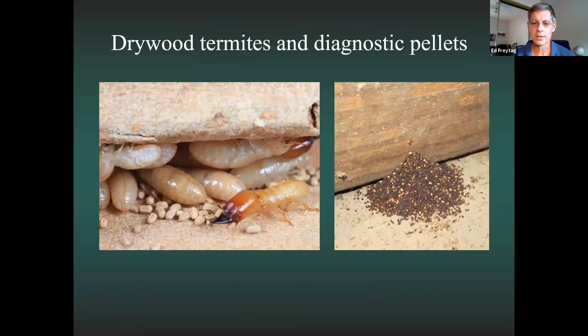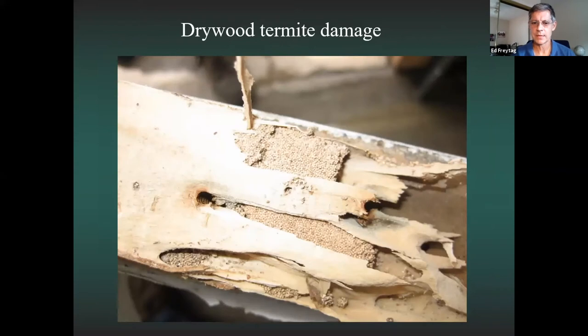Drywood termites do not need soil contact and get all their moisture from the wood and air. They commonly infest furniture, doors, windowsills, and joists. They construct galleries that cut right through and with the grain, going in every direction. Their colonies are small — maybe 2,000 — and you can have separate colonies in a window, a desk, and a door simultaneously, making them difficult to find. When they feed, they kick out their feces as tiny hard pellets with six ridges — visible under a microscope because they squeeze out all moisture. Fumigation is typically the control method for drywood termites.